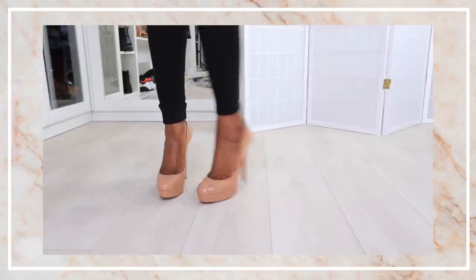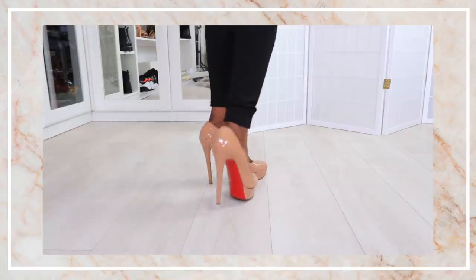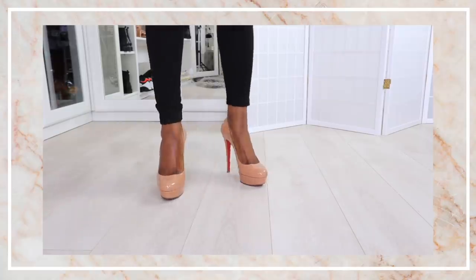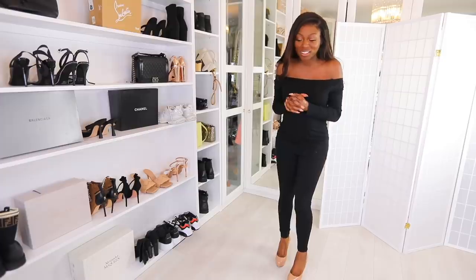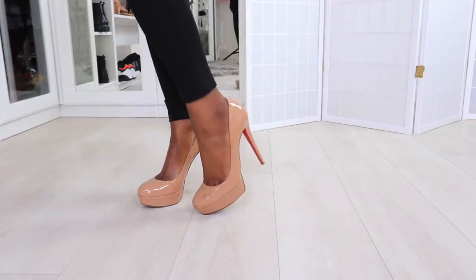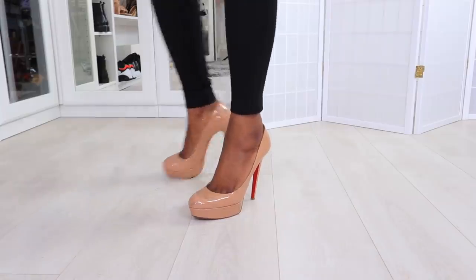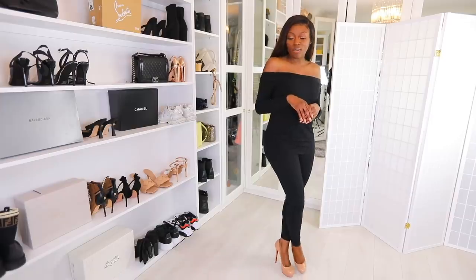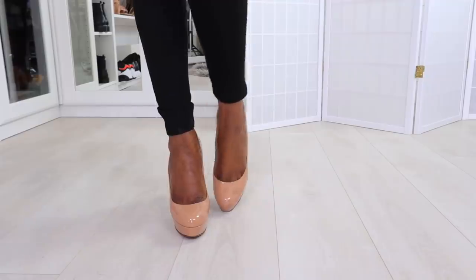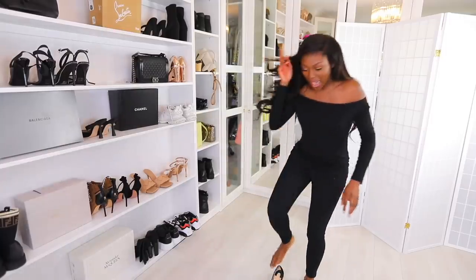This first pair are my first ever crystal Louboutins — round toe, red bottoms, platform style. I'll be honest, I never wear these anymore; they're not the coolest style. They were never comfortable, but this was my version back in the day of a nude shoe — though we're going to call them off-pink.